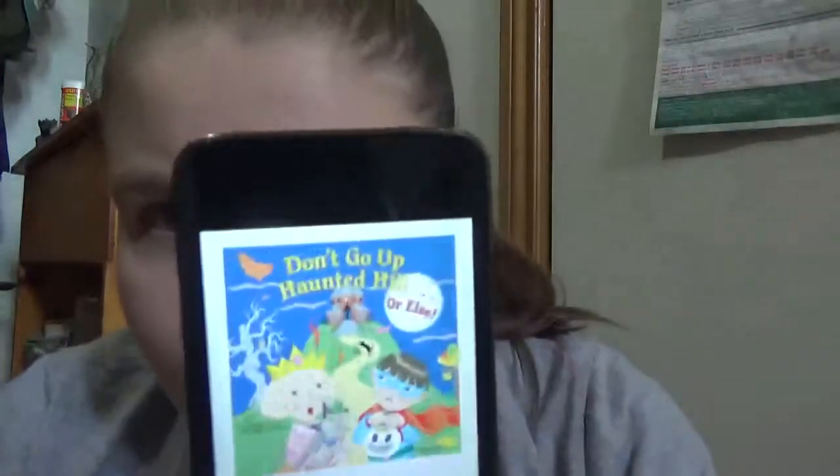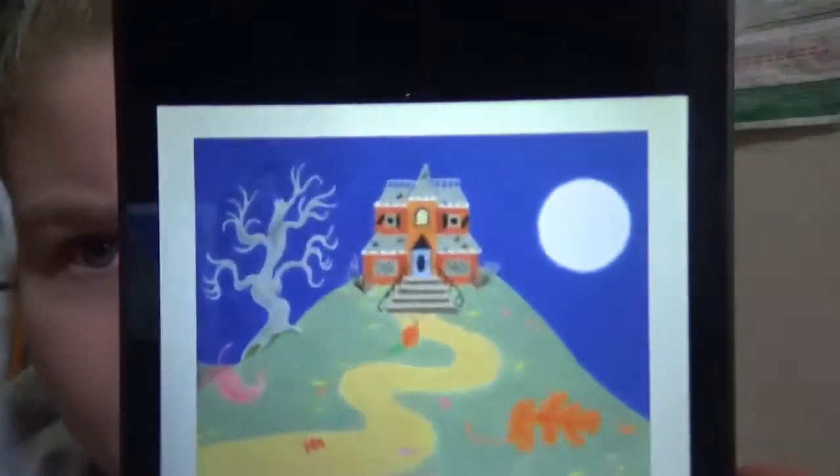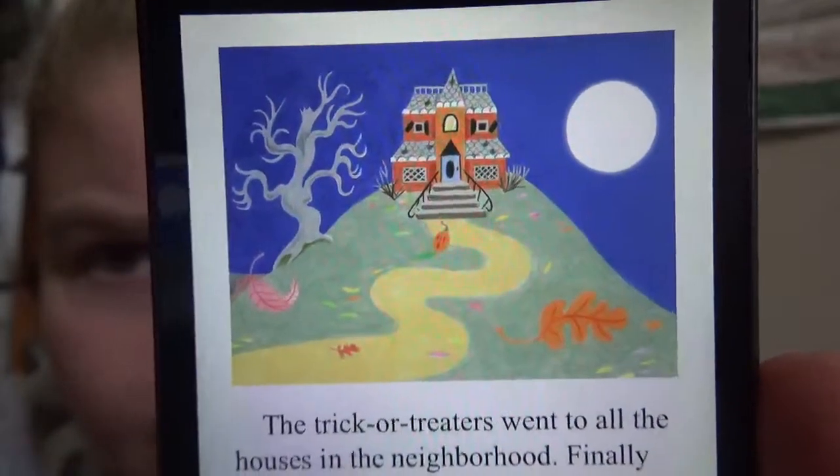Okay, so 'Don't Go Up Haunted Hill' — it's a book in the Picture Back series by Random House. The images are like pencil crayon; can't really tell off of the screen.